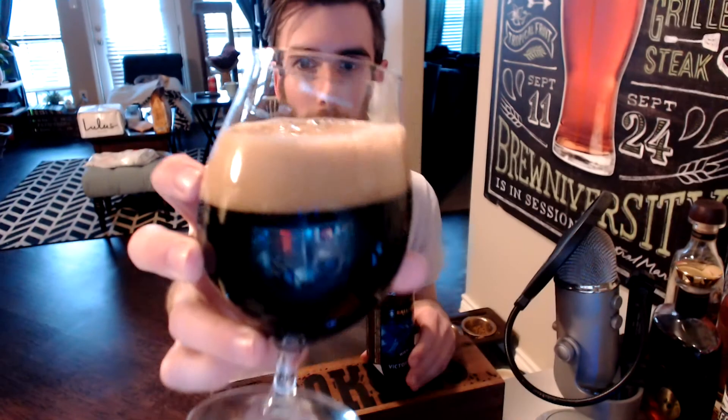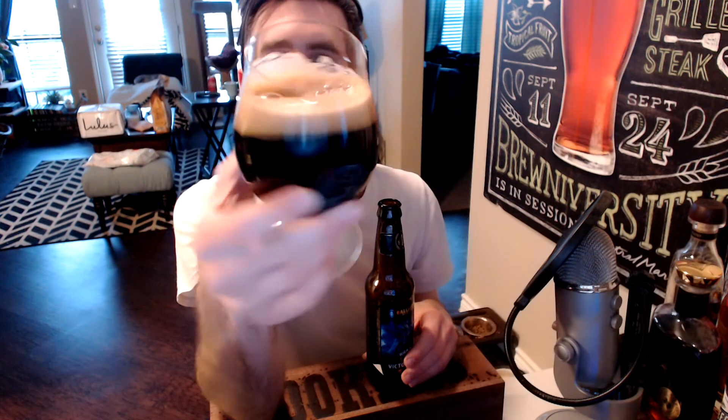Really big, nice tan mocha head. Deep, kind of a brown-black color — it's definitely got some brown at the edges. Really nice lacing. Looks pretty good. Let's check out the aroma.